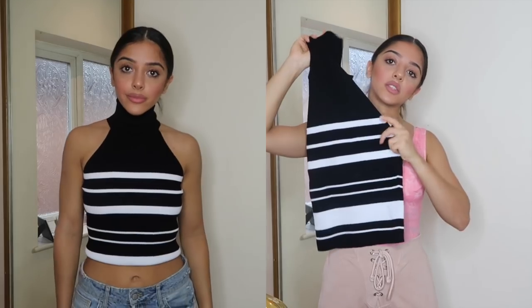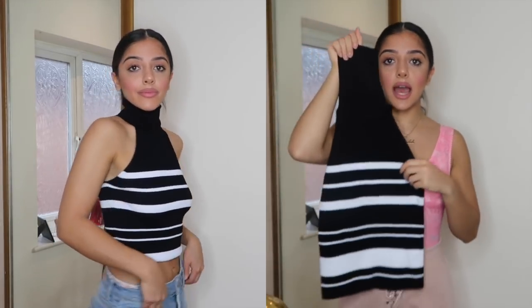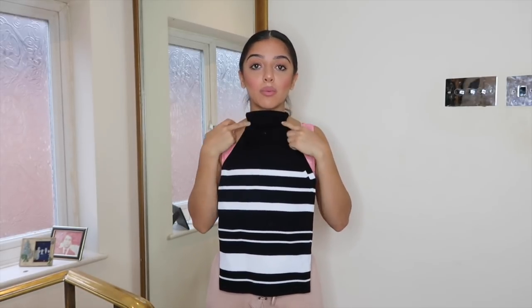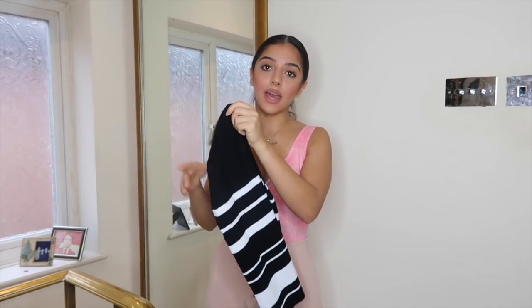The next item I got from Zara is this polo neck top — it was in a size small for £15.99. I love the stripe detail and it's a ribbed fabric so it's quite stretchy. I think this color-block of white and black would look really nice with just plain black trousers, or even in spring with white trousers. I think this is good for work — I'm a medical student so I'd wear this to hospital.